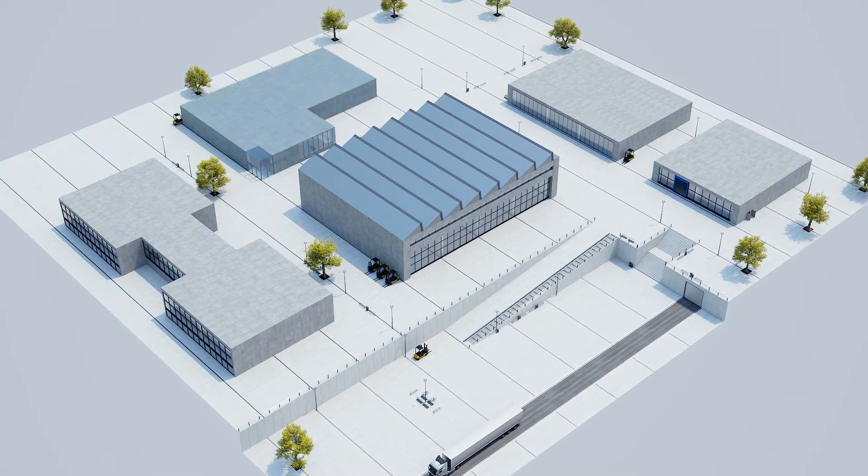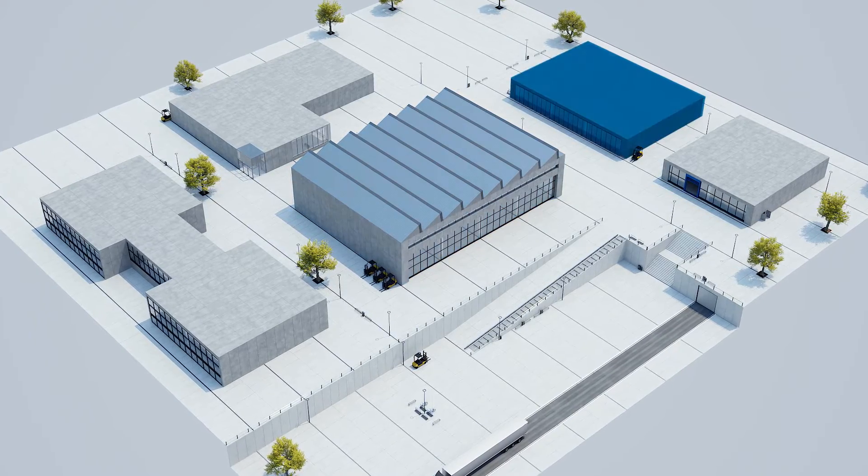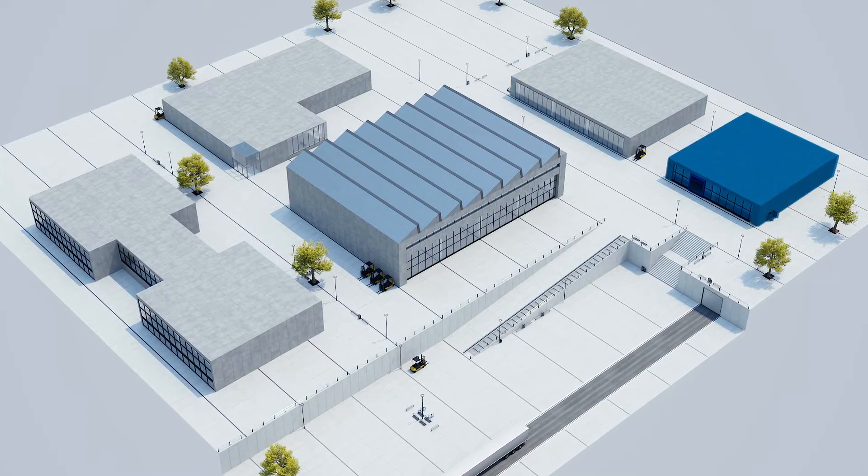Our innovative solutions are deployed across the entire industrial value chain, from product development and plastics processing through to manufacturing, assembly and product testing.